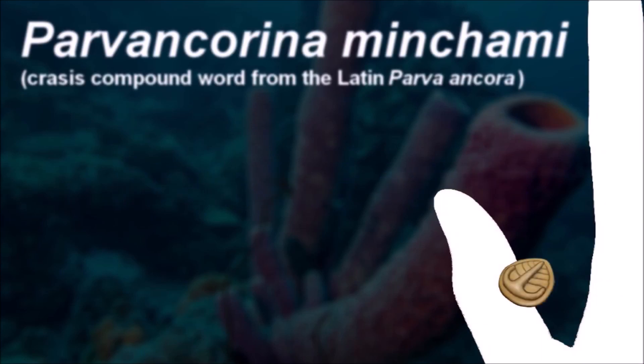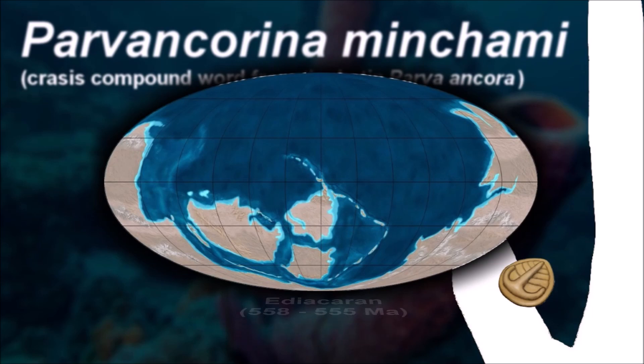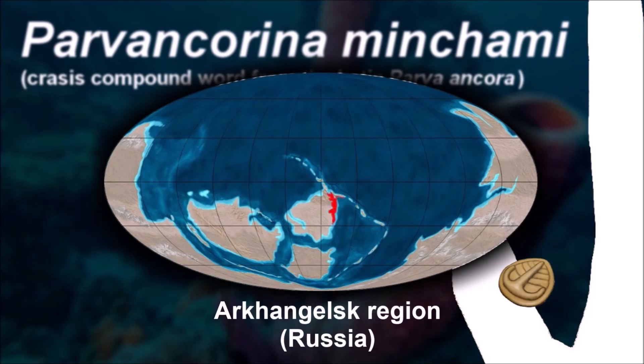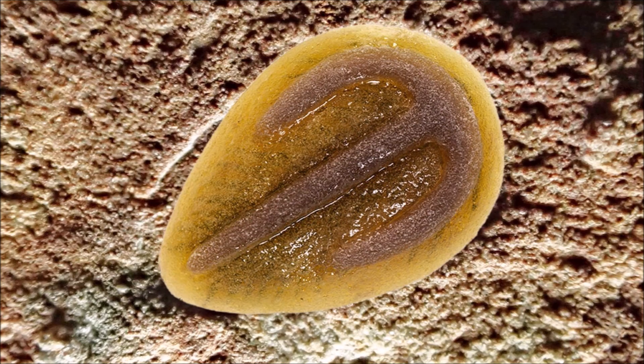The growth form of Parvancarina is unusual for an arthropod, and its apparent sessile mode of life appears to rebut an arthropod affinity. The living Parvancarinas typically lived with their heads parallel to the current direction.